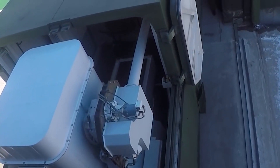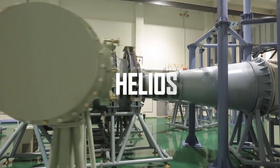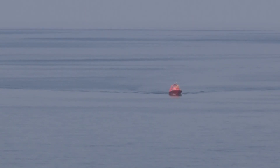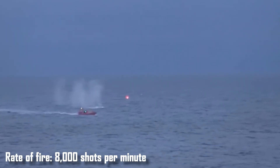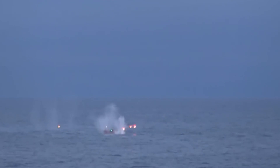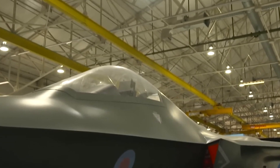However, the HELIOS system is inferior to the LAWS 2 in terms of power and firing modes. The only known power output of the HELIOS system is 60 kilowatts, which is not particularly significant. The LAWS 2, in turn, has two firing modes: a single 200-kilowatt shot and a laser machine gun mode with a speed of 8,000 shots per minute, which literally fills the air with heat pulses and burns any surface.